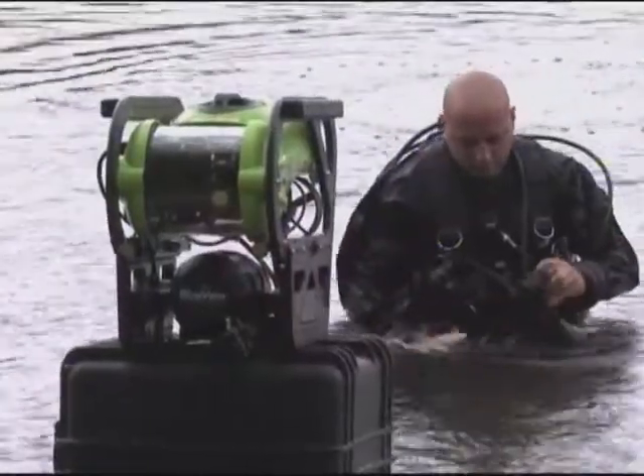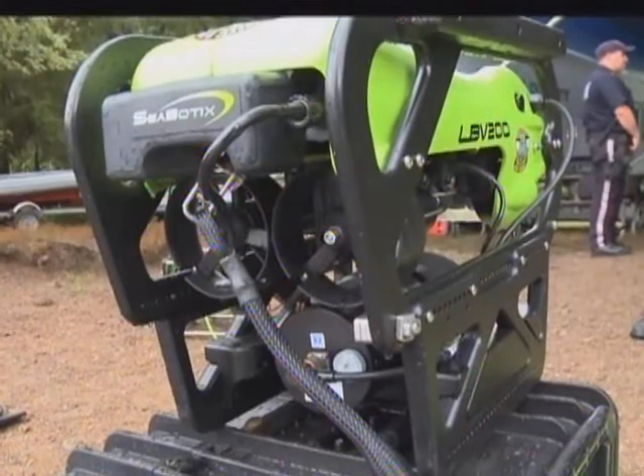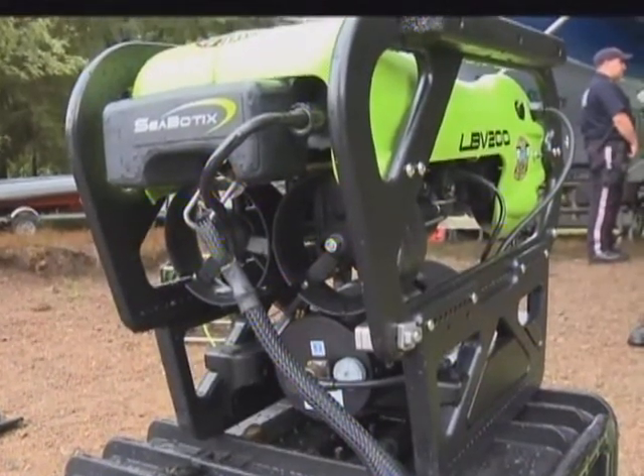The robot is equipped with a grabber arm and interchangeable jaws. The system was purchased for $108,000 using state homeland security funding, and is one of five units of its kind in the tri-state area. Other ROVs are operated by the NYPD, Jersey City Police, and the FBI.